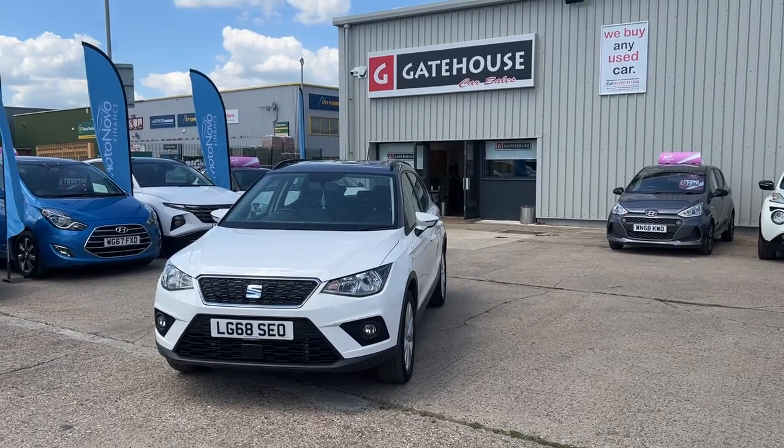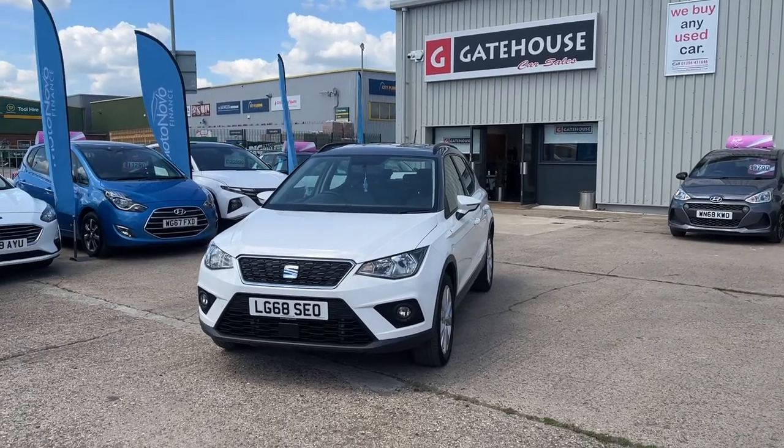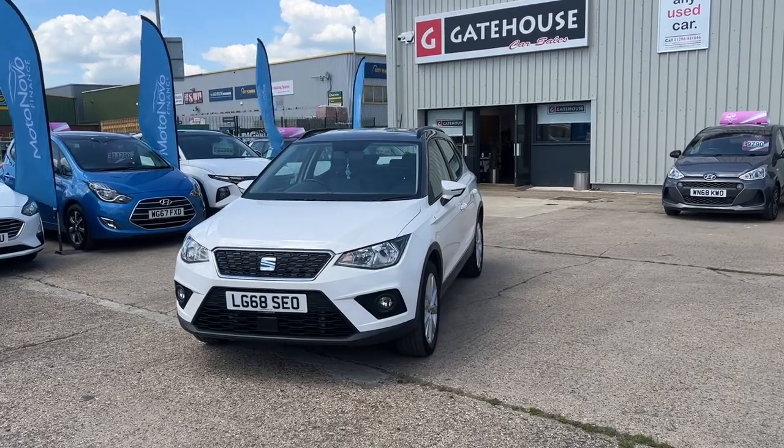Hi, very good morning. It's Tony from Gatehouse Car Sales here in Ellsbury. We are number 5 Gatehouseway, Ellsbury, Bucklandshire, HP19 80TB.